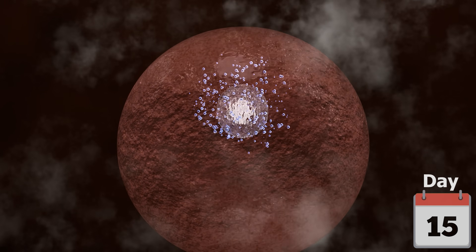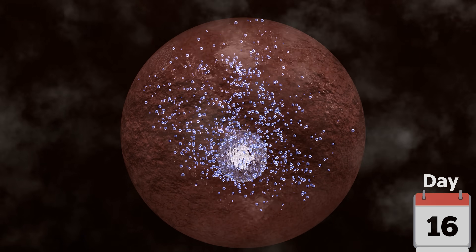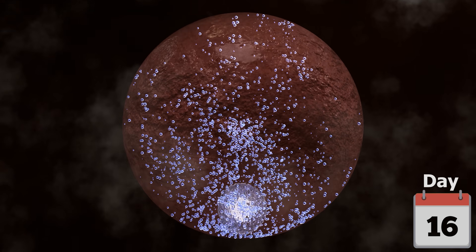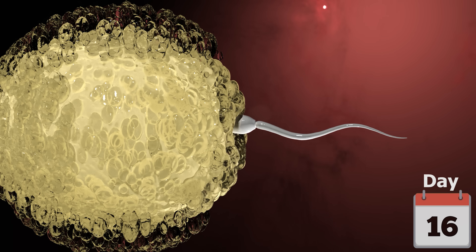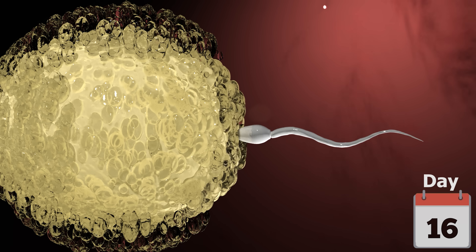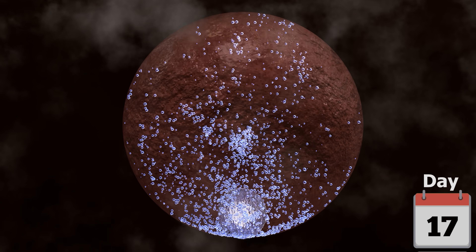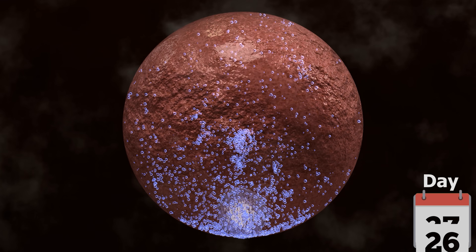After the egg leaves, the leftover follicle turns into a structure called the corpus luteum, which produces a hormone called progesterone. If the egg meets a sperm and is fertilized, the corpus luteum keeps making progesterone to help the uterus lining stay thick and healthy. But if the egg isn't fertilized, the corpus luteum breaks down and progesterone levels drop.